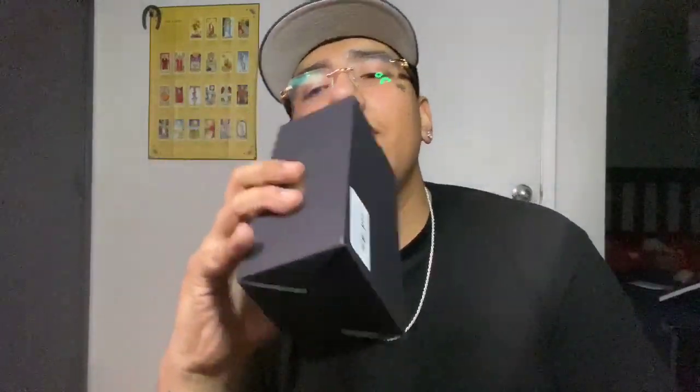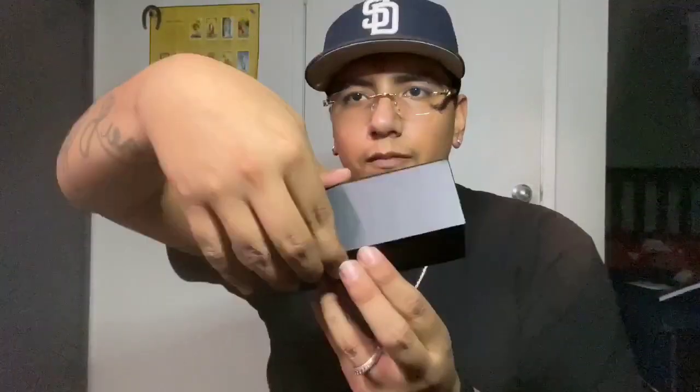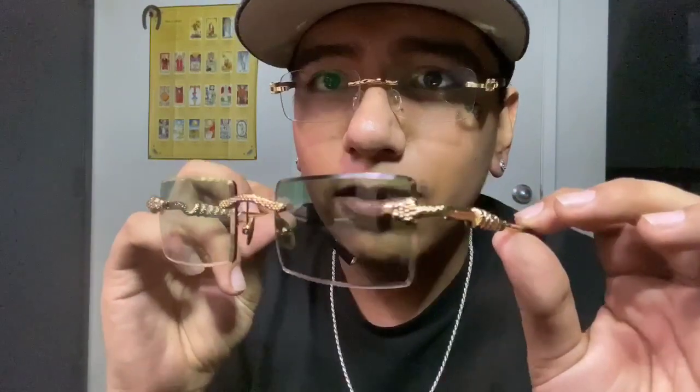I definitely saved the best for last — these are the Green Tint Serpent Authentics. I've always wanted these ever since I saw them. The design is absolutely crazy — they have scales literally all over them because they're snake-themed, and they've got the green tint. These are absolutely sick. Putting them on — boom, I'm like a completely different person. Hope you guys enjoyed today's video. If you're trying to get a pair of James Loto glasses, check the description. Peace out.